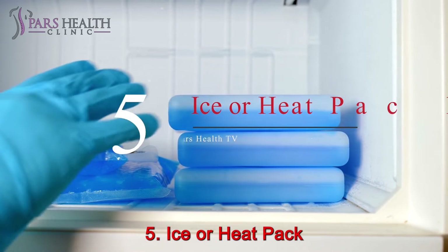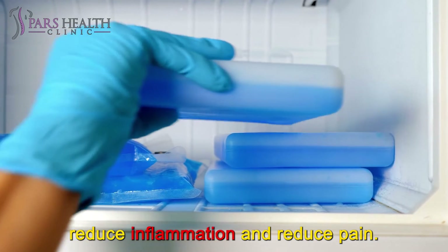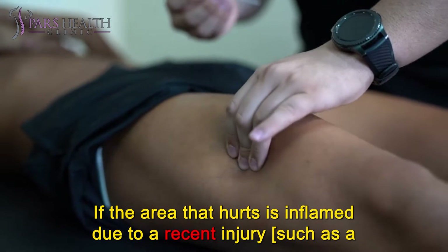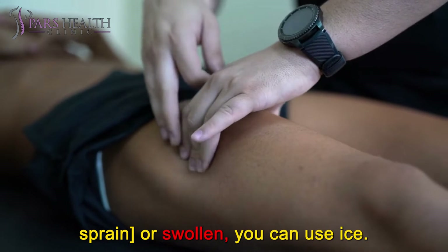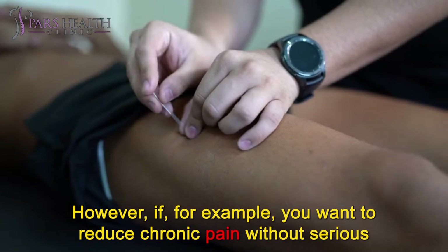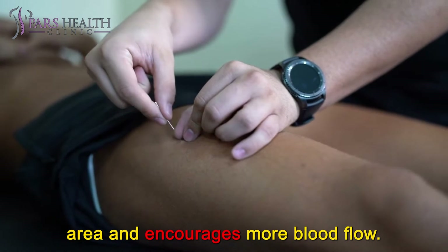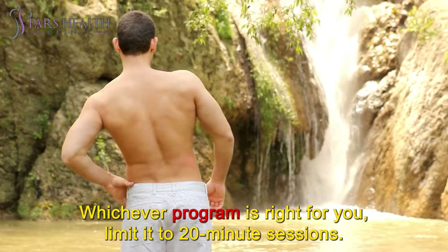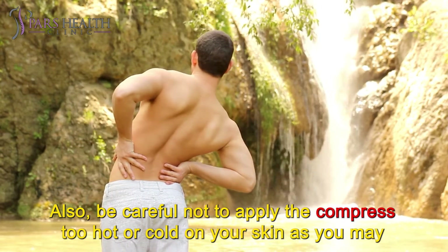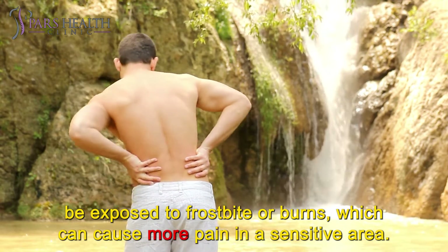Number 5: Ice or Heat Pack. When your pelvis is sore, using ice or heat on the affected area may help reduce inflammation and pain. If the area that hurts is inflamed due to a recent injury, such as a sprain, or is swollen, you can use ice. However, if you want to reduce chronic pain without a serious injury, moist heat is best because it calms the area and encourages more blood flow. Whichever you choose, limit it to 20-minute sessions. Also, be careful not to apply a compress that is too hot or too cold, as you may be exposed to frostbite or burns, which can cause more pain in a sensitive area.